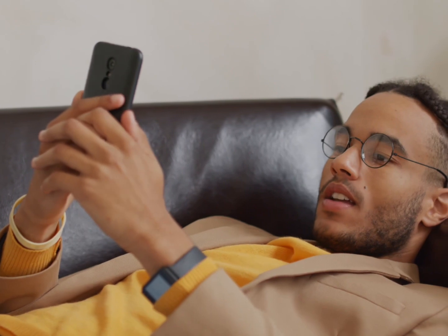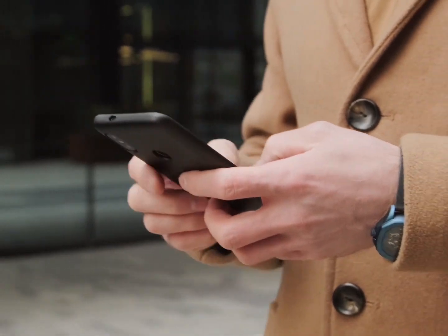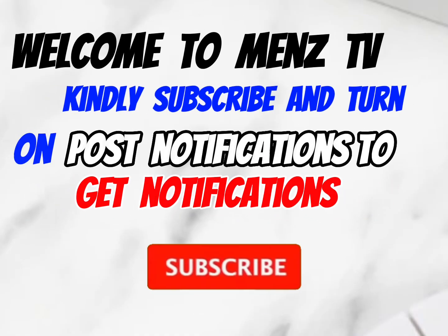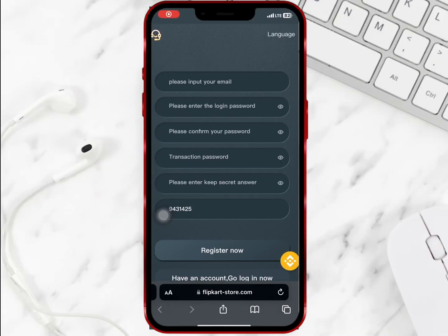In today's video I'm going to introduce you to an online platform where you earn profit daily by completing tasks. Do well to watch this video to the end to know other ways of earning from this site. If you're new here kindly subscribe, and if you're an old member thanks for watching.